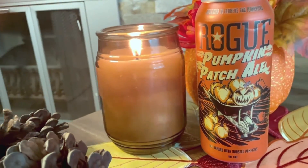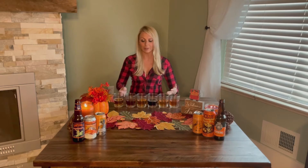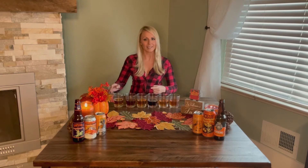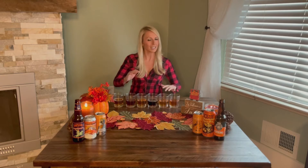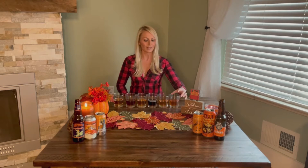My boyfriend poured all of these separately for me so I have no clue which one I'm tasting first. I have all six beers in front of me, in no specific order. I'm going to go through these from left to right, give you my impression, tell you which ones I think are best, which ones I don't like as much, and then I'll give you a ranking at the very end after I go through them one more time.